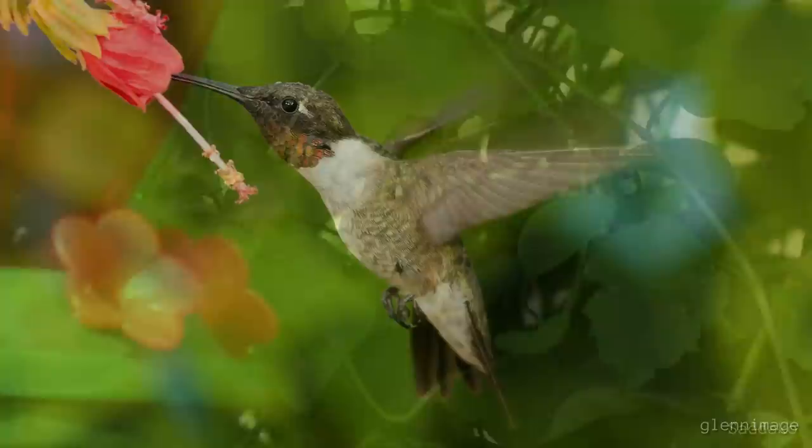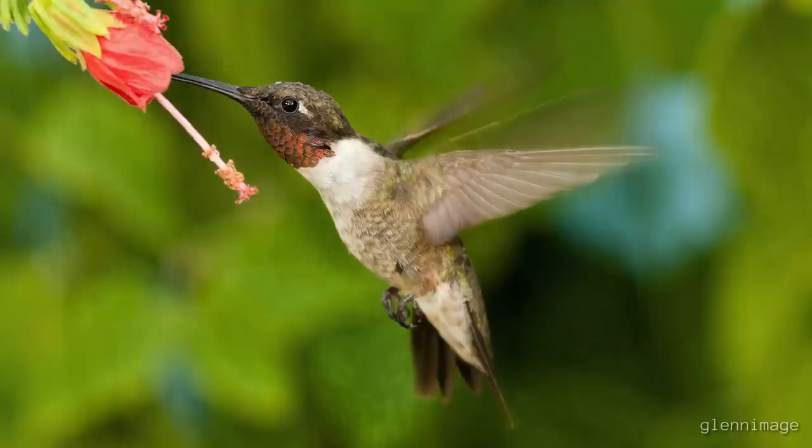Male ruby-throated hummingbirds usually leave before the females, arriving on their territories as soon as possible, often before there are enough nectar flowers to sustain their high sugar demands, especially in more northern locations.